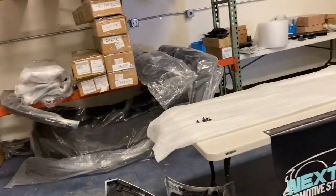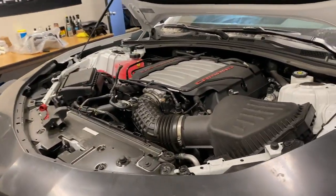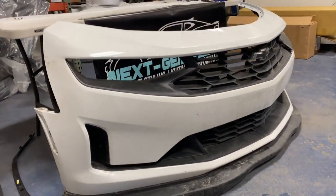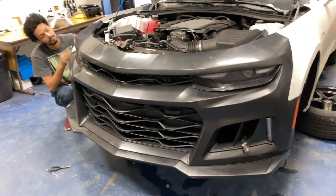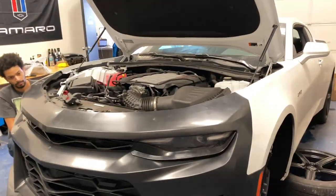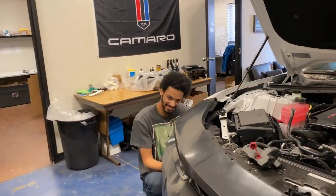Let me give you a quick comparison between the old bumper. The new LT1s come with a 6.2 LT1 engine but they do come with an RS style front bumper as you can see here. We've got these new kits at nextgenspeed.com that follow the 2017 plus Camaro ZL1 design to give that aggressive look on the LT1 as well. Got a mirror here and we're wrapping up the install.